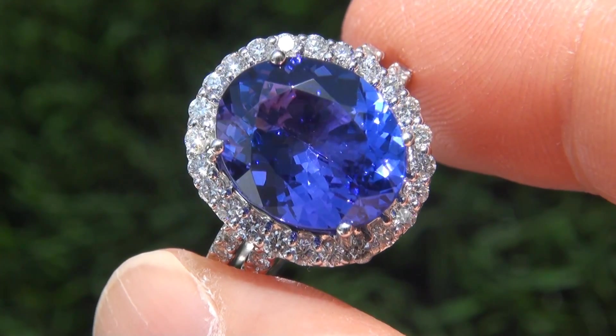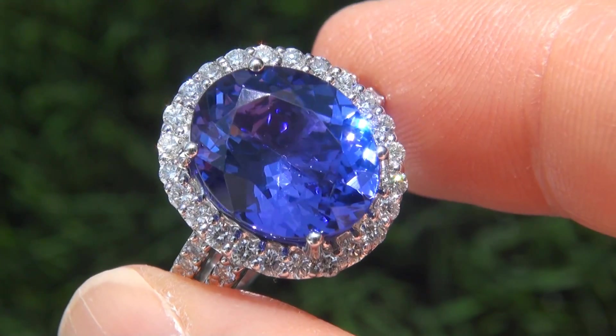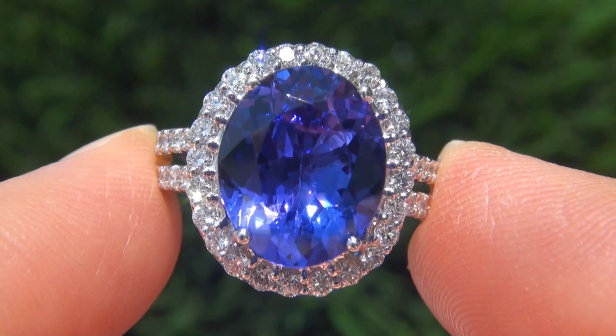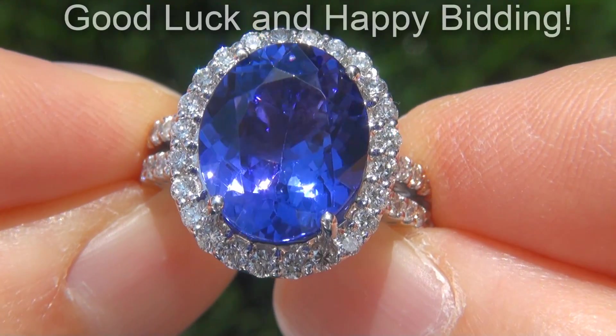Certified Jewelry offers white glove service which includes free sizing and free same-day shipping. We are so confident that you'll be completely delighted with your purchase that we insist on paying for the return shipping if you choose to send it back. Good luck and happy bidding!